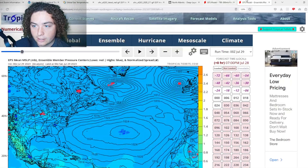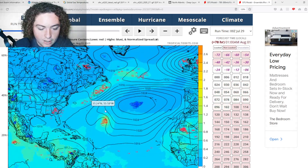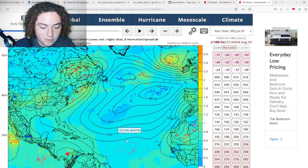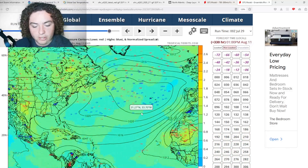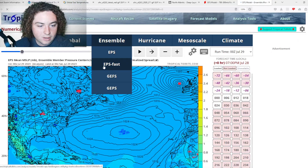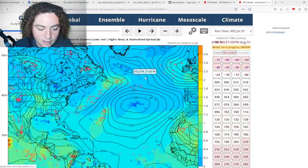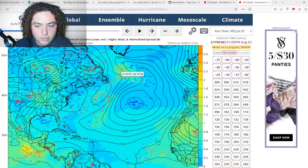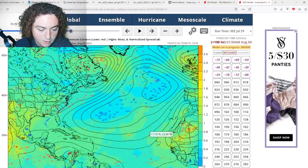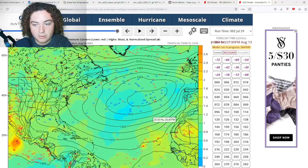Now some ensemble runs showing potential development. The European ensemble is still calling for a potential tropical storm to hurricane scenario moving through. There are a couple of tropical waves moving through the main development region, but given all the dry air present I'm not particularly concerned about those. The GFS ensembles are actually underperforming the European for this tropical wave, though the GFS does show increasing probability of more tropical systems developing in the main development region as we get into early to mid-August as that dust recedes.